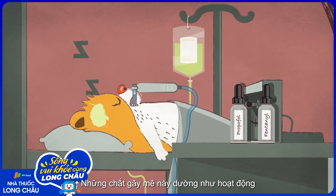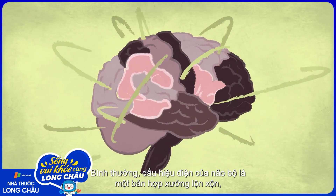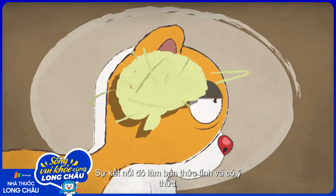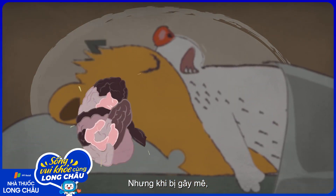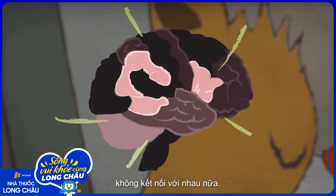These general anesthetics also seem to work by affecting electrical signals in the nervous system. Normally, the brain's electrical signals are a chaotic chorus as different parts of the brain communicate with each other — that connectivity keeps you awake and aware. But as someone becomes anesthetized, those signals become calmer and more organized, suggesting that different parts of the brain aren't talking to each other anymore.